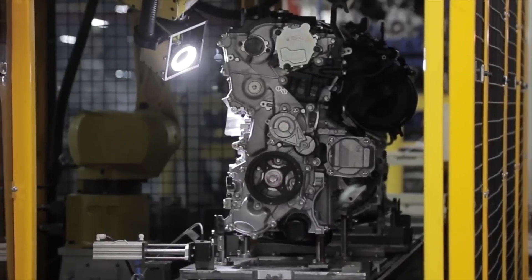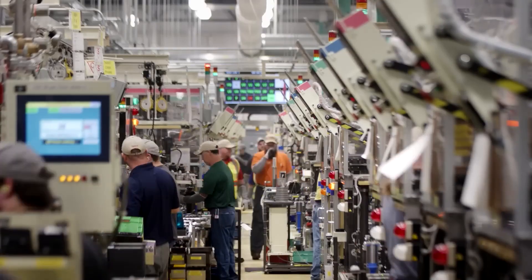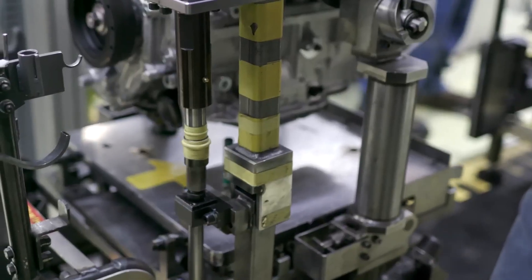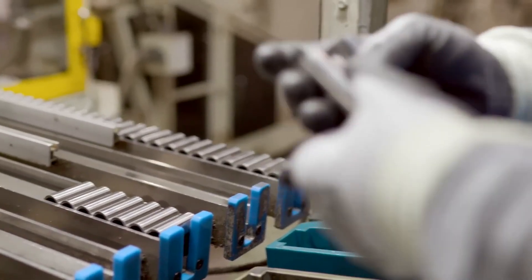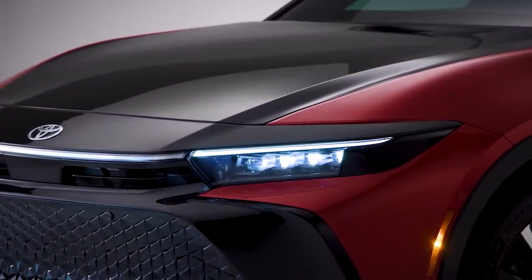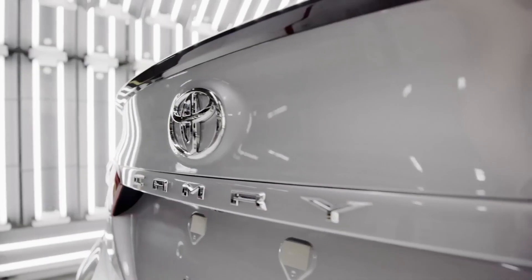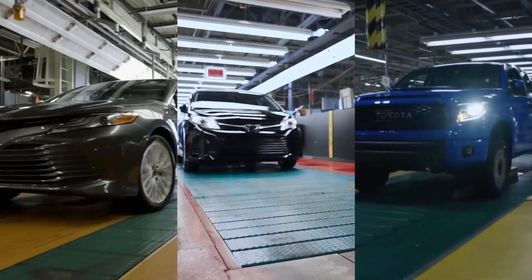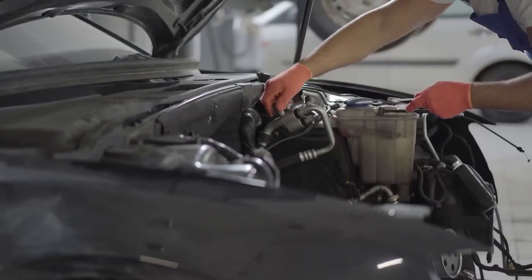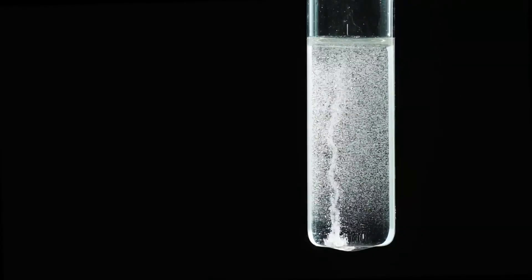Toyota is all set to launch its new hydrogen lineup this fall, which includes the new Crown lineup with multiple body styles, a hydrogen fuel cell car, and plug-in hybrid powertrain versions. The hydrogen fuel cell car features high energy efficiency, zero emissions, and long-distance capabilities, making it a revolutionary product for the automobile industry. Toyota's hydrogen cars have proven to be ahead of other fuel cell vehicles, and with the future of hydrogen fuel cell technology looking so bright, these models will be a breakthrough in the automobile sector. Toyota has always been a trailblazer, and these latest hydrogen fuel cell cars exemplify the company's dedication to innovation.